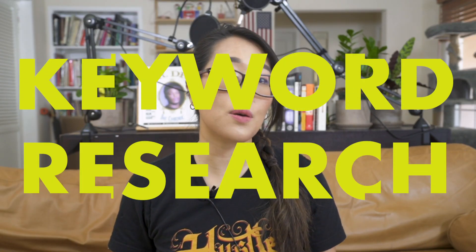These strategies are how I've been able to grow my channel in 2020 very quickly to the size that it's at now. My first tip is to do keyword research.